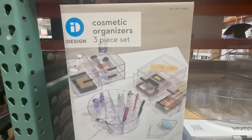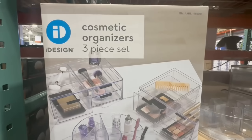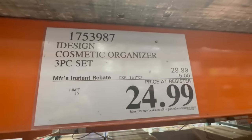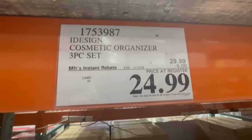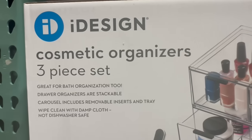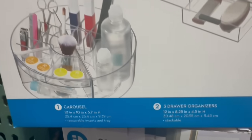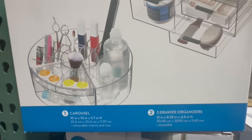In case you missed it from my previous video, I also spotted the cosmetic organizers three-piece set on sale. This one is by iDesign and comes with two three-drawer organizers and one carousel. It has five dollars off until November 17th, so $25 is the current price. The drawers are stackable, and the carousel comes with removable inserts and a tray. This is not only perfect to organize your makeup but can also be used for office supplies.